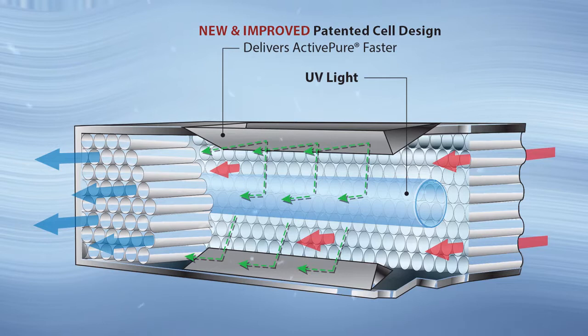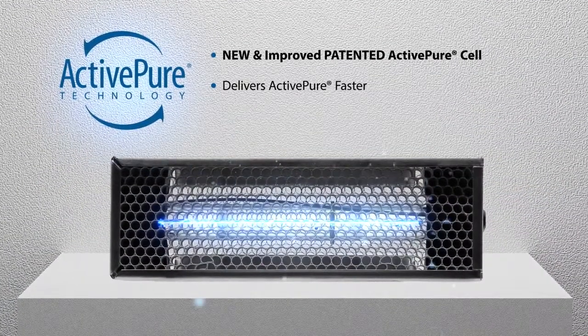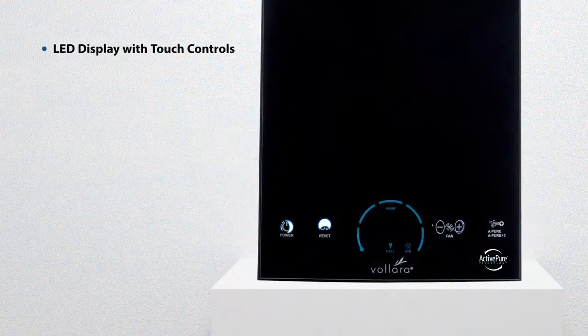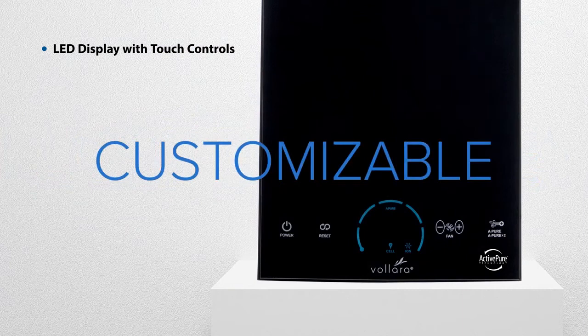The Volara Air and Surface Pro features a new and improved patented ActivePure cell that helps destroy over 99.9% of all surface and airborne contaminants faster. The easy-to-use controls on the front of the unit offer solutions that are customizable to your business.